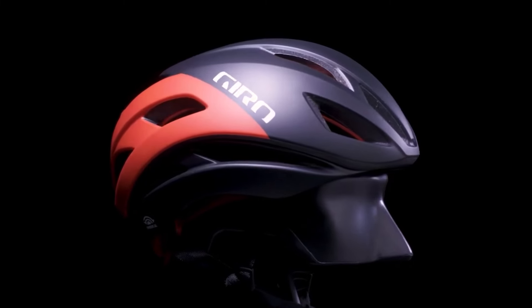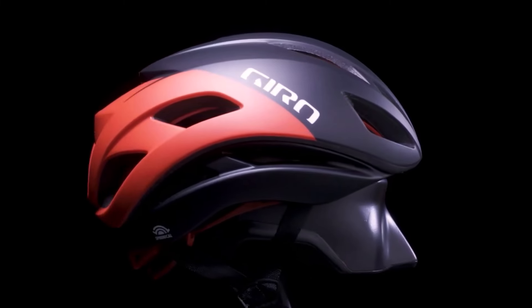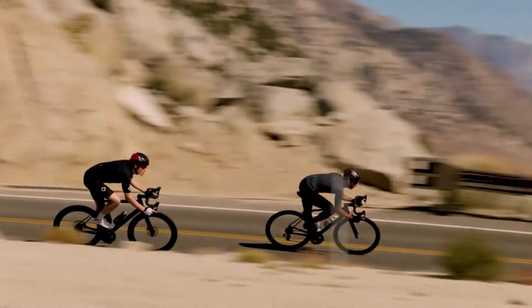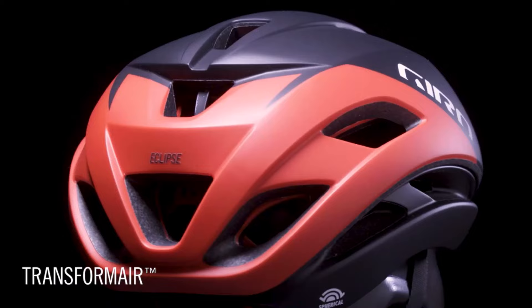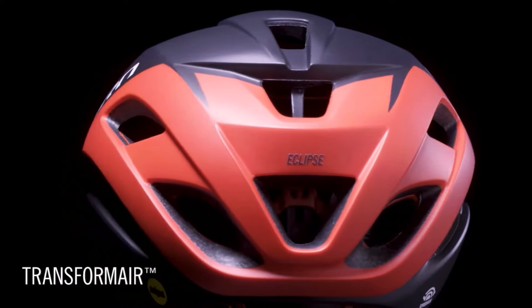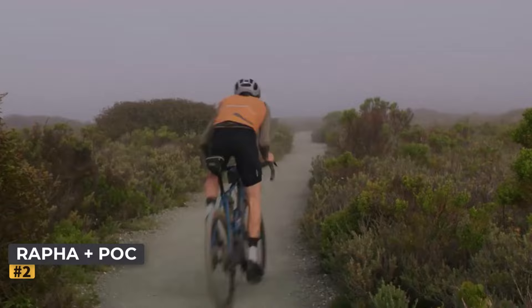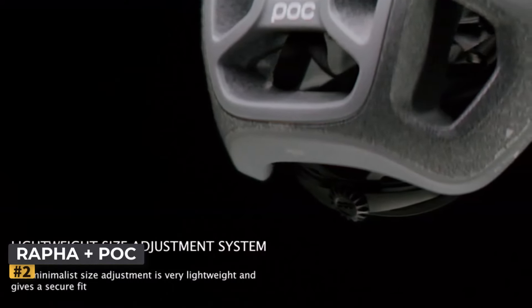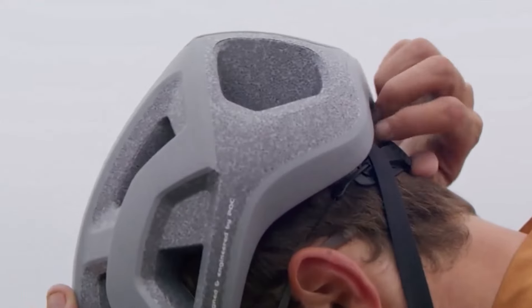Giro claims the Eclipse is their fastest aero helmet outside of time trials, though we couldn't verify this claim. However, our tester experienced their fastest downhill speed and improved overall average speed while wearing it, suggesting notable performance benefits. Number two: Rapha Pro Team Ventral Light bike helmet.